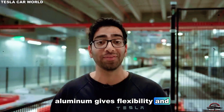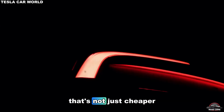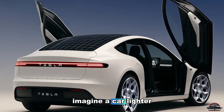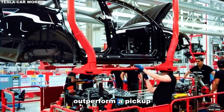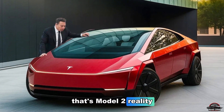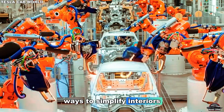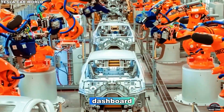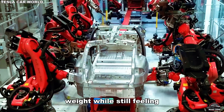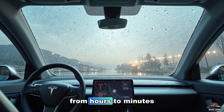Third, Tesla's choice of aluminum alloys and high-strength steel hybrid construction keeps the frame both light and rigid. Aluminum gives flexibility and corrosion resistance; steel gives impact strength. Together, they create a structure that's not just cheaper to produce — it's stronger and more durable over time. Imagine a car lighter than a Mini Cooper, yet strong enough to outperform a pickup in crash safety tests. Elon Musk's production teams also found creative ways to simplify interiors without losing comfort. The dashboard is designed using recycled composite materials that cut cost and weight while still feeling premium. The seats are built on single-piece molds, reducing assembly time from hours to minutes.